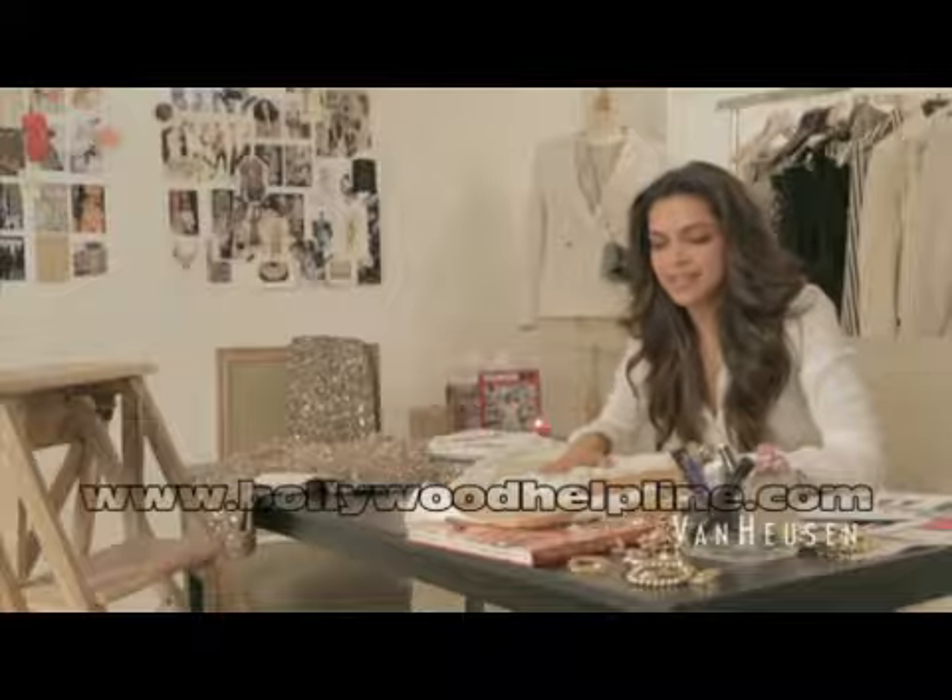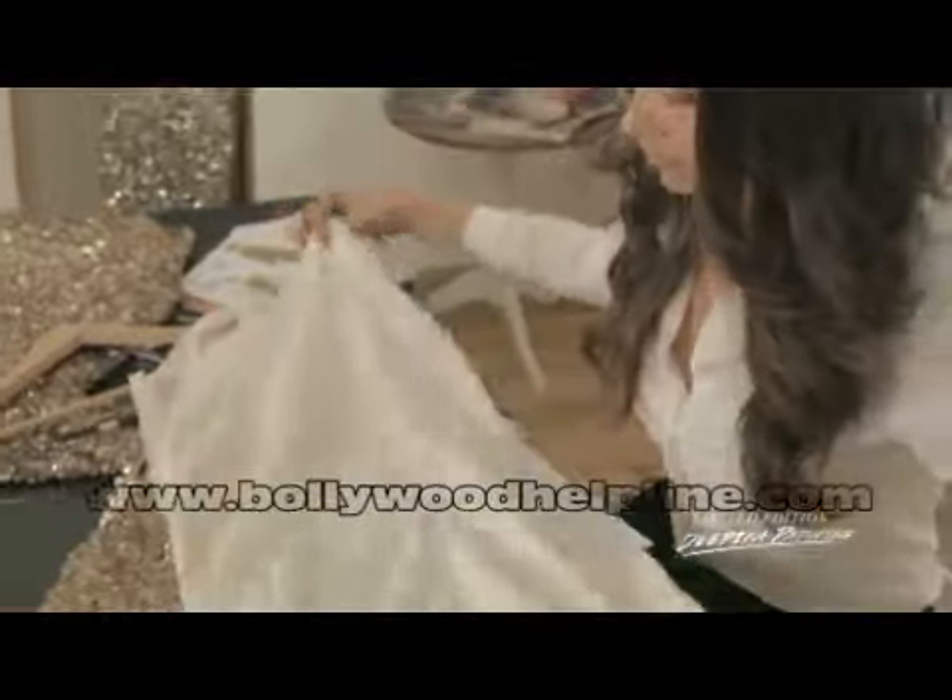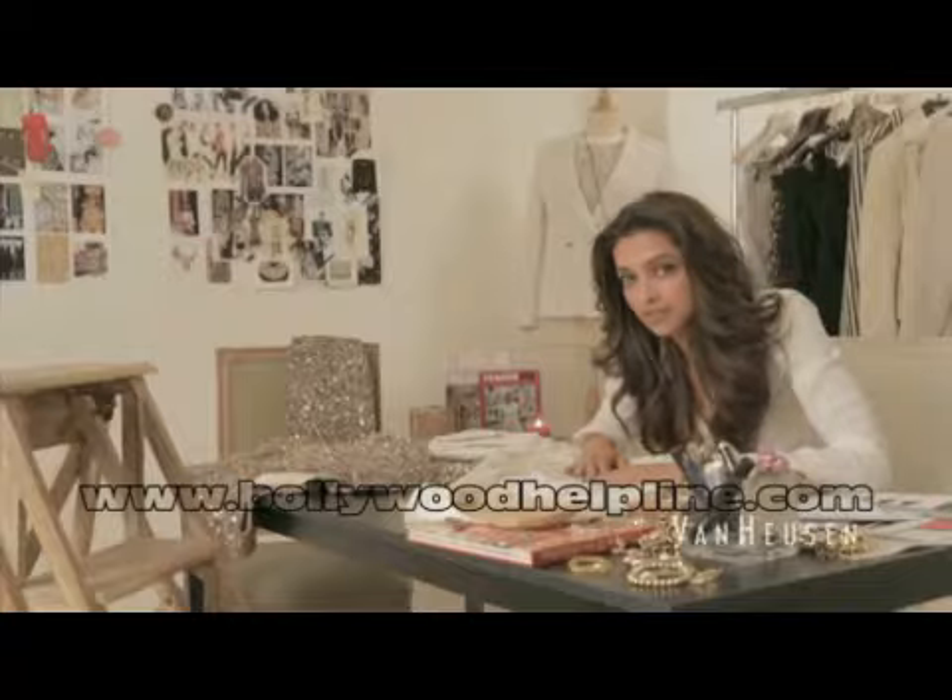This dress is lace and bead — we added some beads to lift the lace, again tone on tone, which is something I'm personally very fond of.